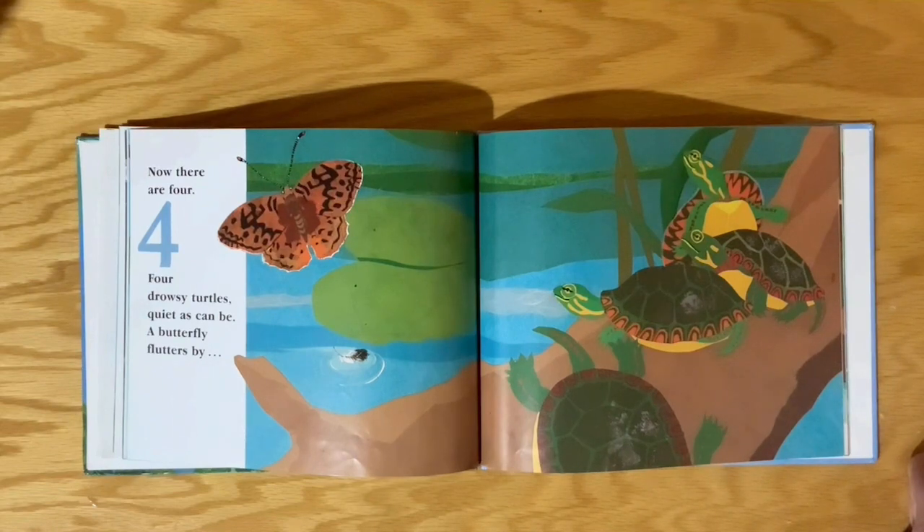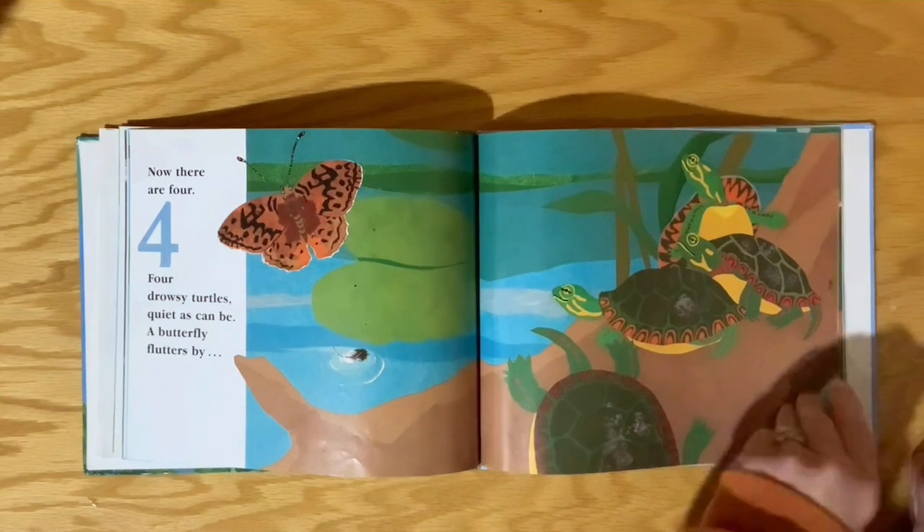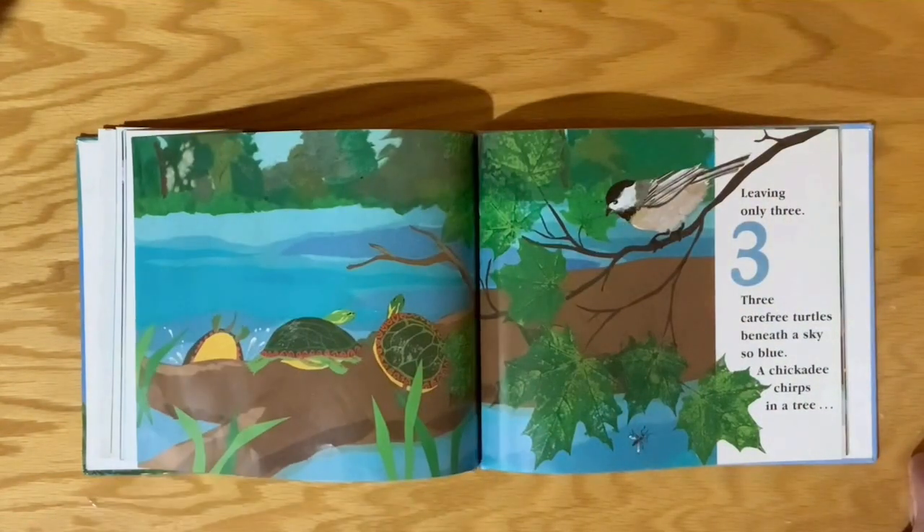Four drowsy turtles, quiet as can be. A butterfly flutters by. Leaving only three.